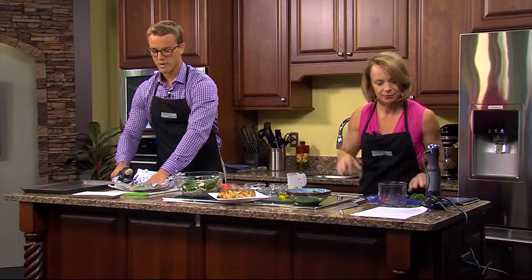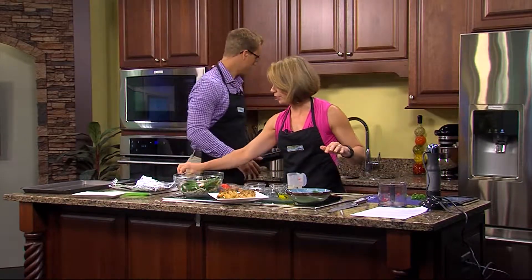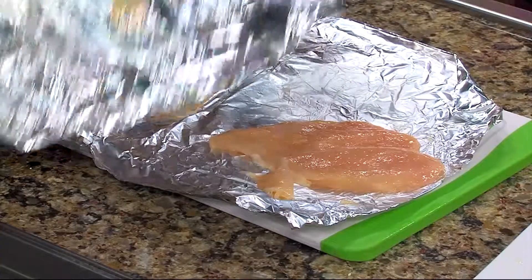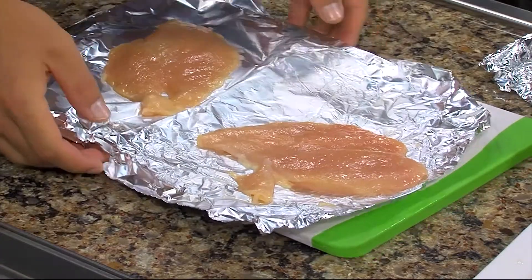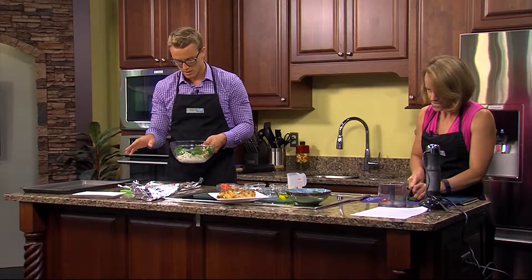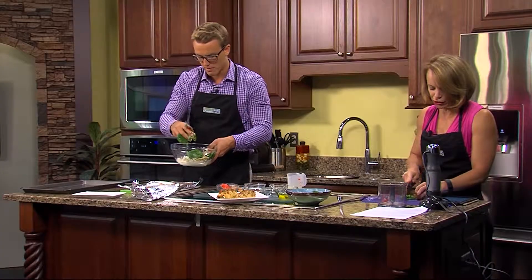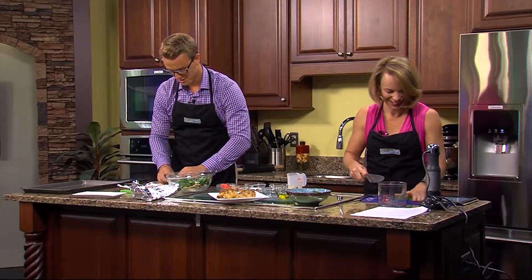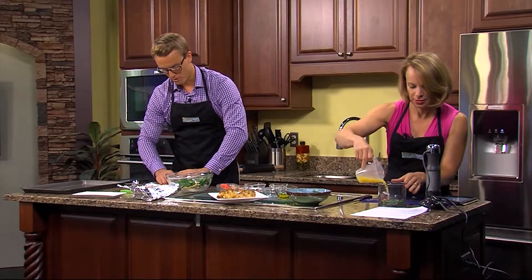So what you're going to do is take this mixture and put it inside your little breast there and roll it up. In this bowl it's spinach, feta, pine nuts, and red pepper — and you've got the chicken rub — so we're going to stuff it in the chicken. I'm doing the parsley.